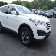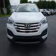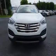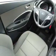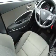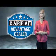Rest easy knowing this vehicle comes with a Carfax Vehicle History Report from Carfax, the most trusted provider of vehicle history information. Let us put you in the driver's seat today. Call or click to contact us. This vehicle qualifies for the Carfax Buy Back Guarantee.